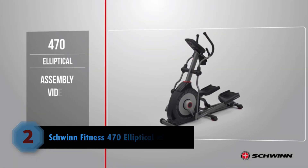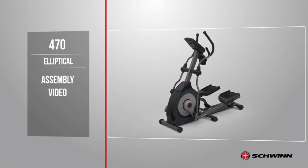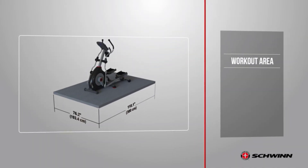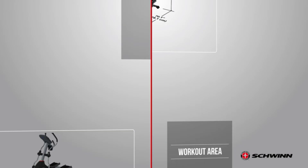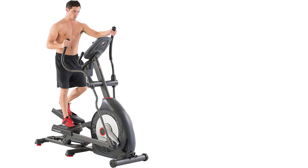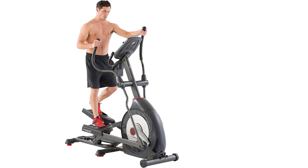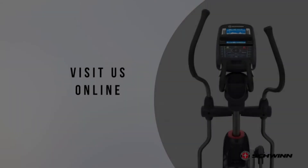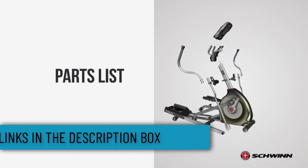Number two: the Schwinn Fitness 470 Elliptical Machine. The Schwinn 470 comes with an impressive 29 built-in training programs, including 12 profile, nine pulse rate control, four custom, two fitness tests, and one quick start. This provides you with access to a huge number of training options — in fact, probably more than you will ever need.